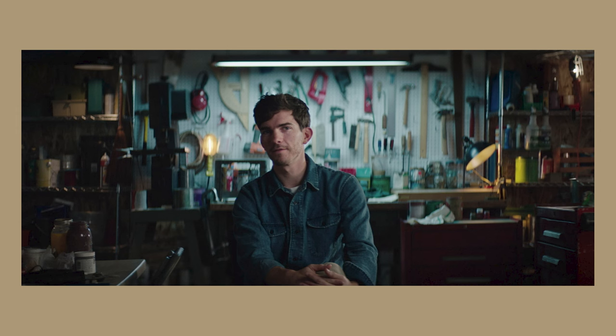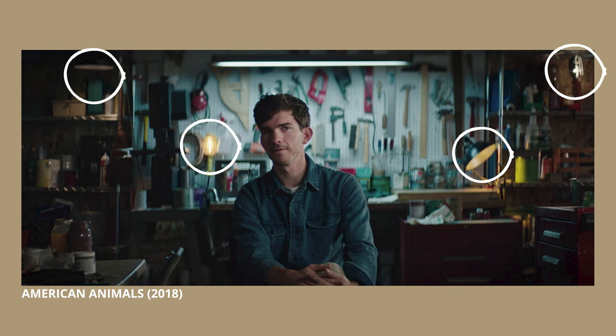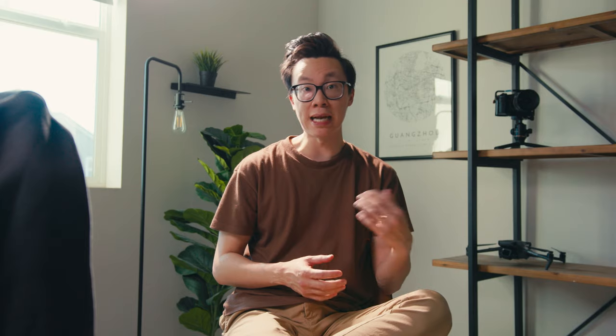Something that I saw on Shot Deck recently was this frame from the movie American Animals. I really love the contrast ratios on the subject's face, the tube lights in the background, and these little splashes of accent lights that they used. I wanted to recreate something similar for my nighttime small office interior shoot.